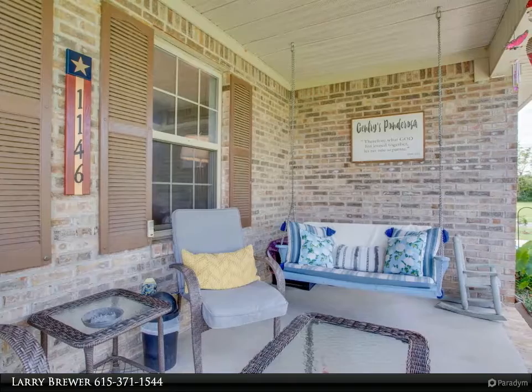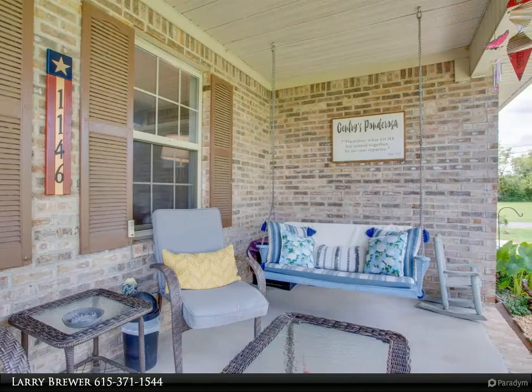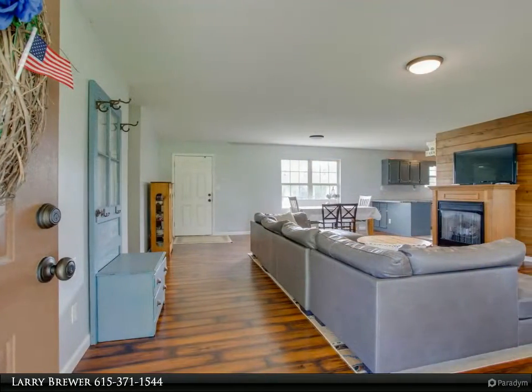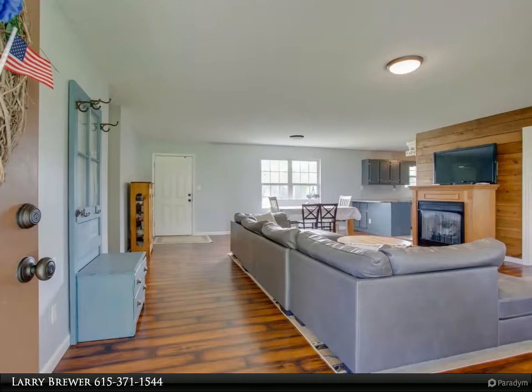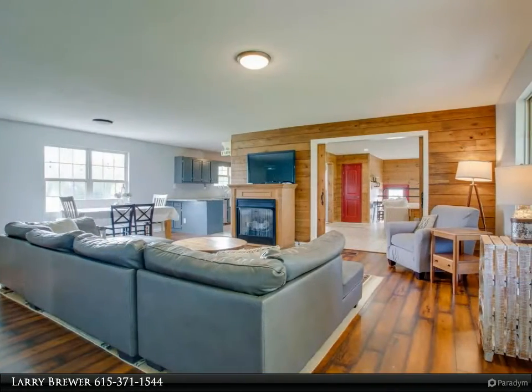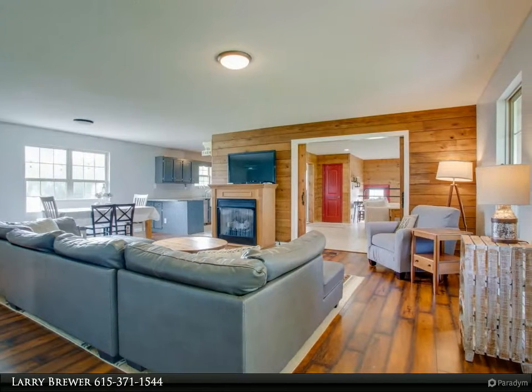The home has been remodeled to showcase the open floor plan with a recreation room and living room separated by a sliding barn door. With a rocking chair front porch and backyard patio, it's suited for outdoor entertainment or relaxing at the end of a day. The workshop was originally perk tested for one bath, but it was never installed.